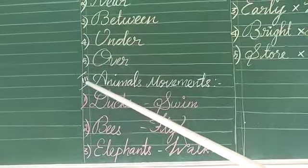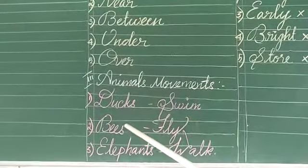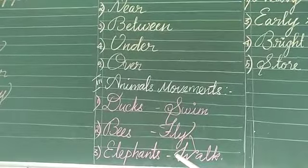See here the third Roman is animals movements. Ducks swim, bees fly, elephants walk.